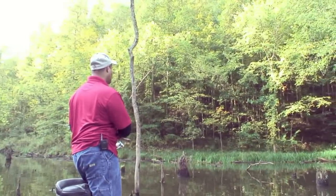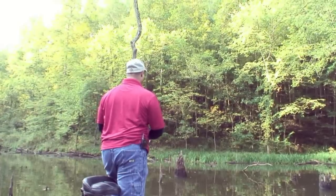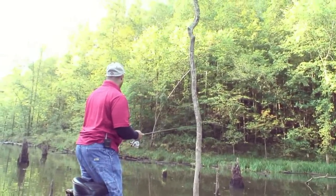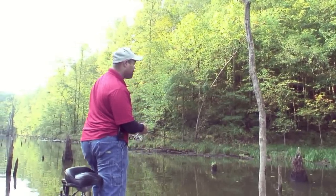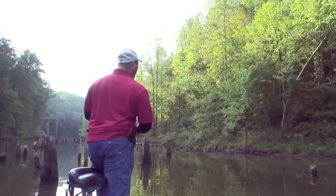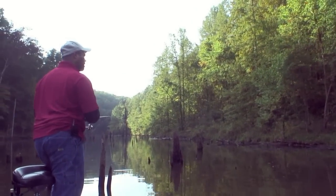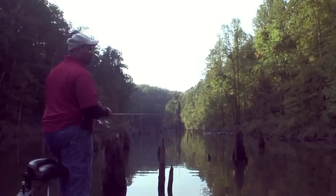Bass fishing has taken off pretty good. 50 fish days are common. Right now the fish aren't the biggest in the world, but you can catch some that are close to 18 inches, which is a pretty good fish. The lake has a lot of heavy timber so you'll spend a lot of time working baits through that. Fish are relatively aggressive. Right now the water is a little muddy, like a stained color, which is kind of typical of smaller lakes in West Virginia.